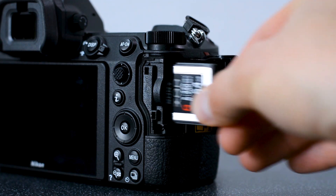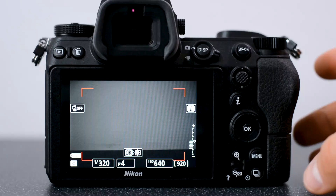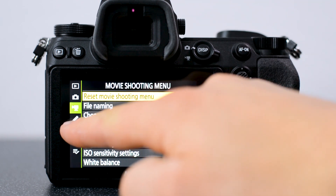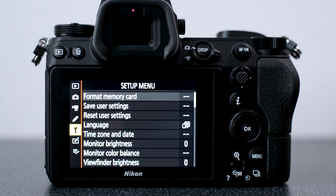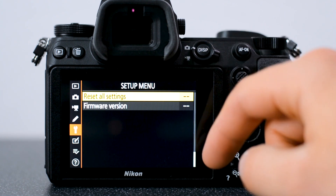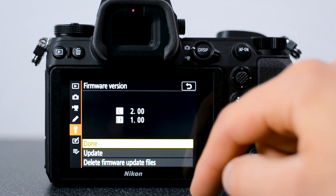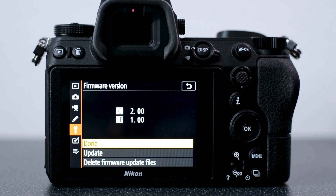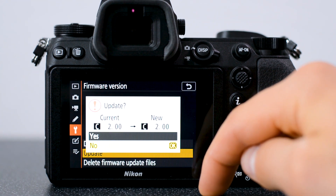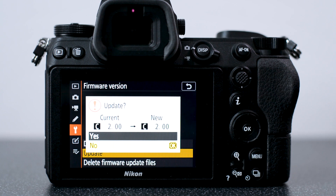Put your XQD card back into your camera and head over to the menu. Scroll down to the Setup menu and go all the way to the bottom of the list where you'll find the firmware version button. Press that and you should see the update option. Press Update, then OK. The camera will take a couple of minutes to update, and then you're good to go with eye detection autofocus on your camera.